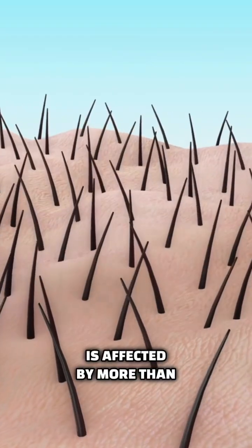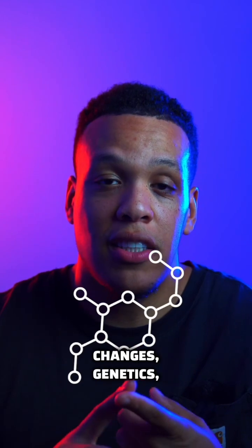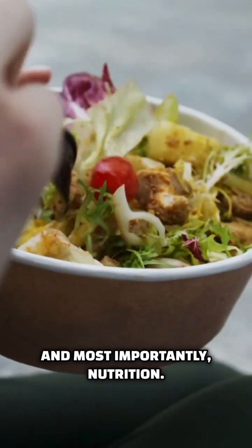Did you know that hair growth is affected by more than just products? Hair growth can be affected by hormonal changes, genetics, and most importantly, nutrition.